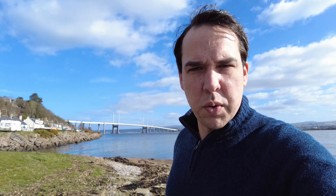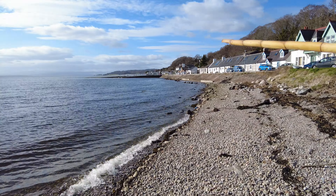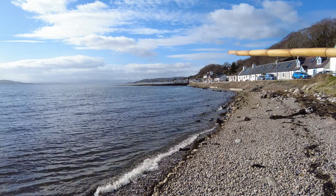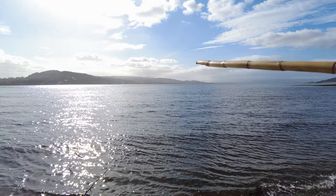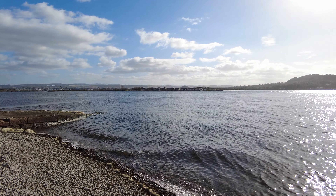There's been archaeological evidence found that people have been living in and around this area for the past 5,000 years. There was also a ferry that used to run here from North Keswick to South Keswick across the Firth. Over there is the pier where people and goods used to get on, cross over the Firth, and head over to South Keswick there in Inverness.